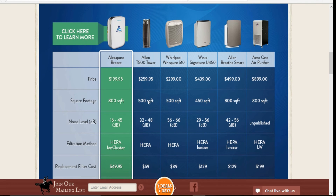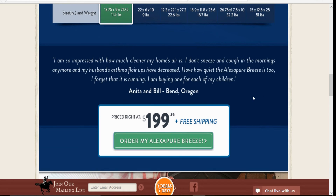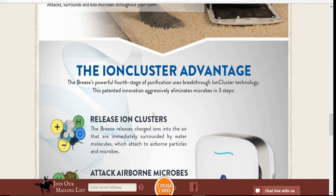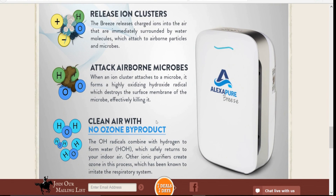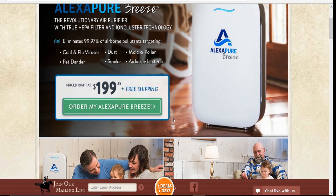I really suggest you check this out and get it for your house. 800 square feet is awesome — get two if you've got a big house, but 800 square feet covers a lot of ground for clean air. You can move it around wherever you're at. If you're interested in clean air, I recommend the Alexa Pure Breeze — you're going to be amazed.